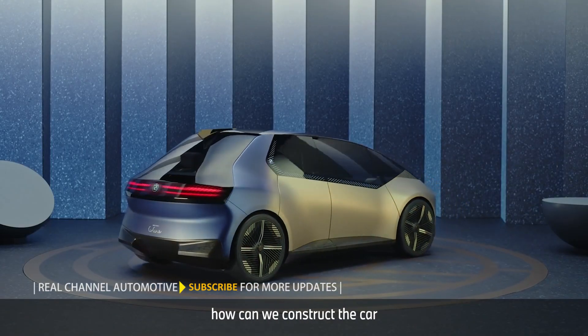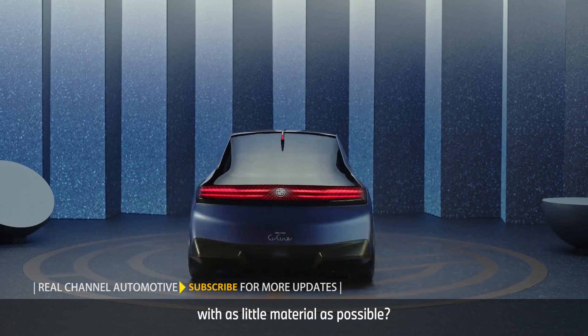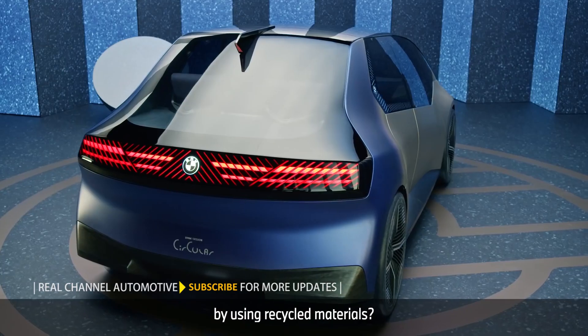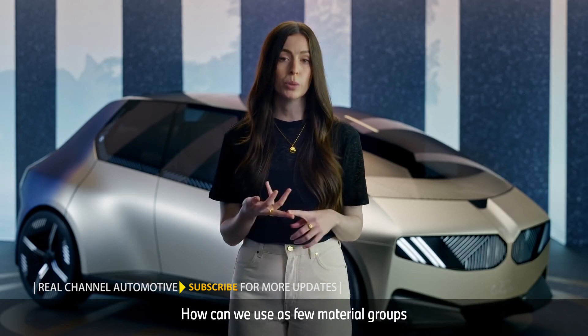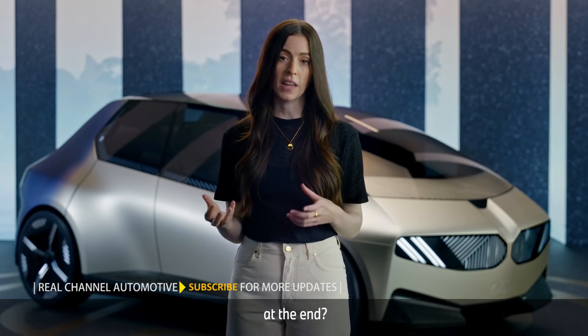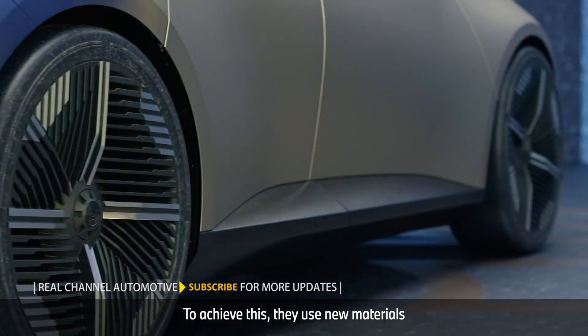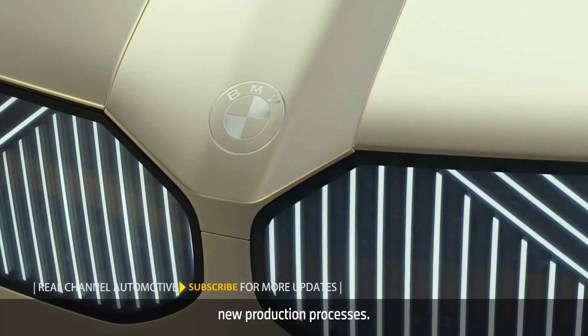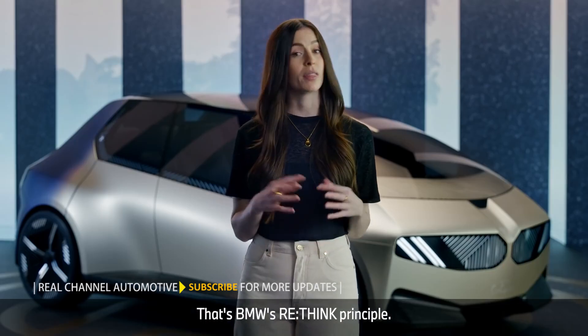They ask themselves: how can we construct the car with as little material as possible? How can we save natural resources by using recycled materials? How can we use as few material groups as possible? And how can we put them together in a way that makes it easy to disassemble at the end? To achieve this, they use new materials and new technologies and develop completely new production processes. That's BMW's Rethink principle.